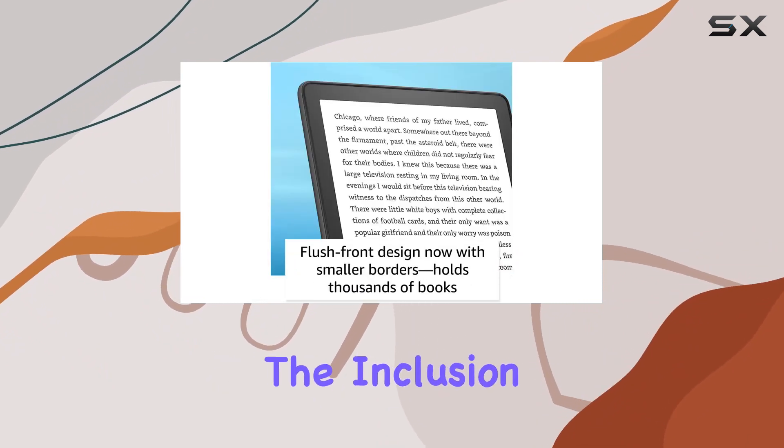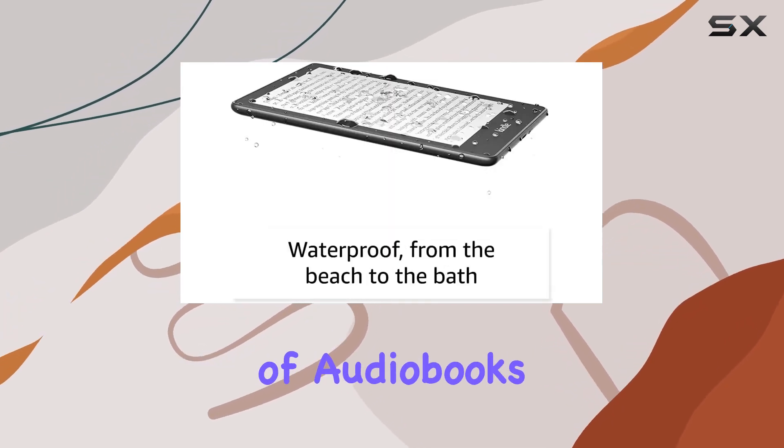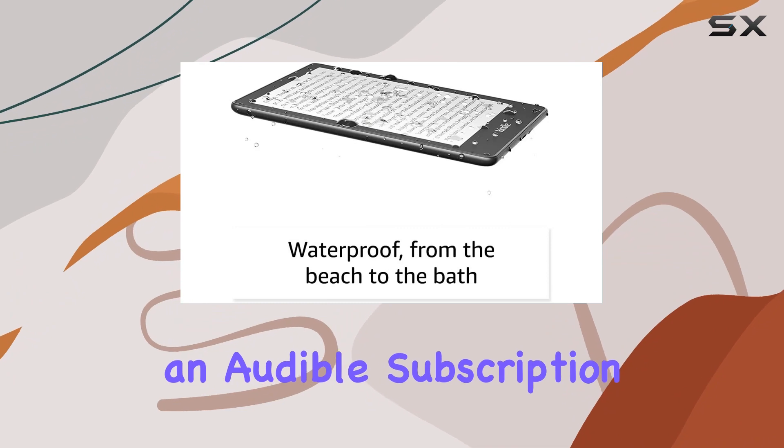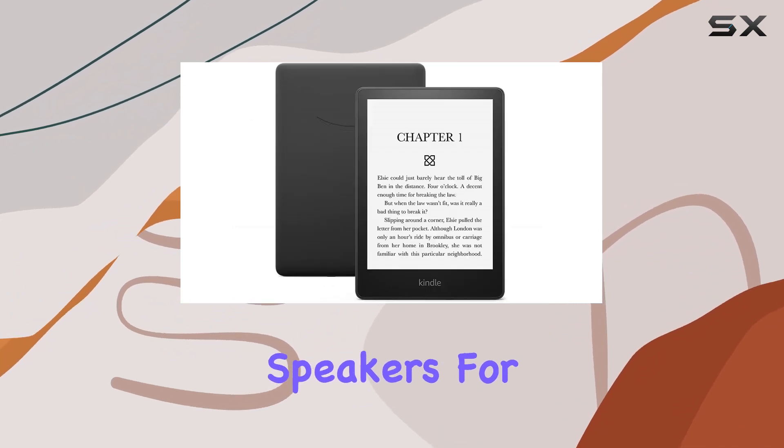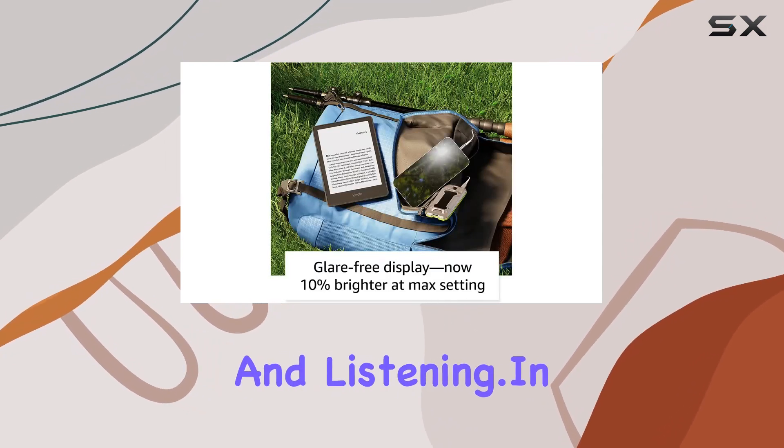One of the highlights is the inclusion of Kindle Unlimited, providing access to over 2 million titles and thousands of audiobooks. Pair it with an Audible subscription and Bluetooth headphones or speakers for a hands-free reading experience, letting you seamlessly switch between reading and listening.